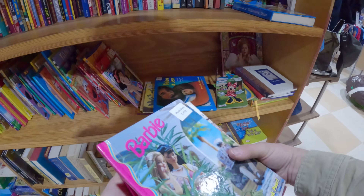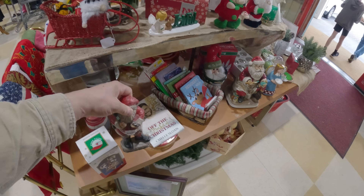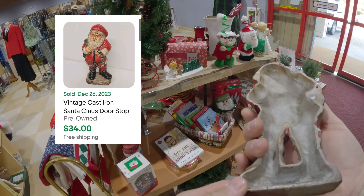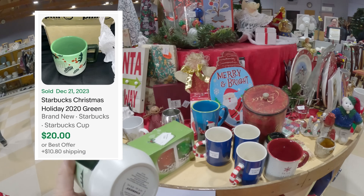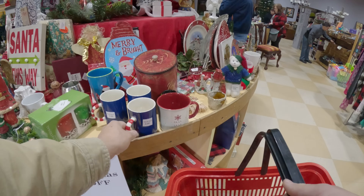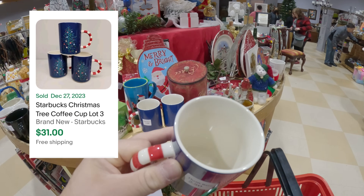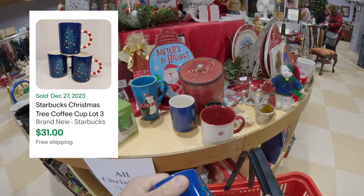Moving on to Christmas items - our Christmas was 50% off, so all the items you see I'm getting for 50% off. The first item I find is a cast iron Santa Claus doorstop. I picked that up for $5 - that was a great little score. Then I see some Starbucks mugs. Some Starbucks mugs can be really great and some just aren't worth messing with. This Christmas holiday green holly was going for around $28 to $30. I find a set of three Starbucks tree coffee cups and I've already sold a lot of three for $31, paying only $1 for each mug.